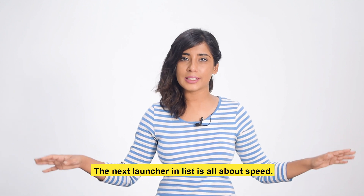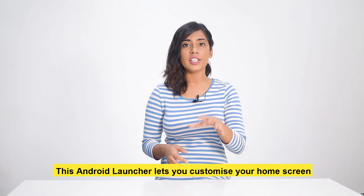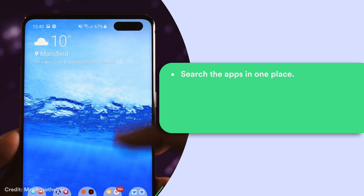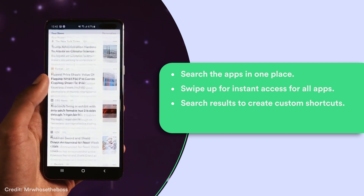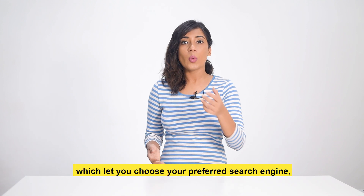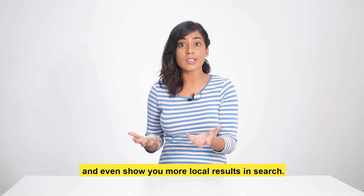The next launcher on the list is all about speed. This Android launcher lets you customize your home screen exactly how you need it and gets all tasks done in the shortest time possible. With EV Launcher, you can search apps in one place, swipe up for instant access to all apps, create custom shortcuts, and import and customize the layout, wallpaper, and more. In a recent update, EV Launcher added features that let you choose your preferred search engine, lock home screen icons, and show more local results in search.